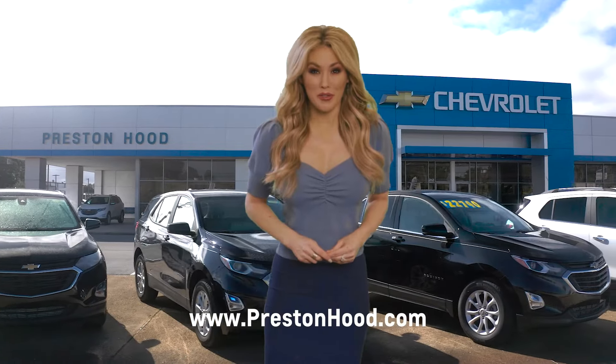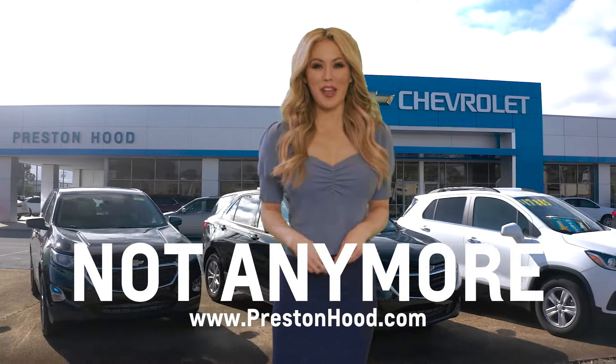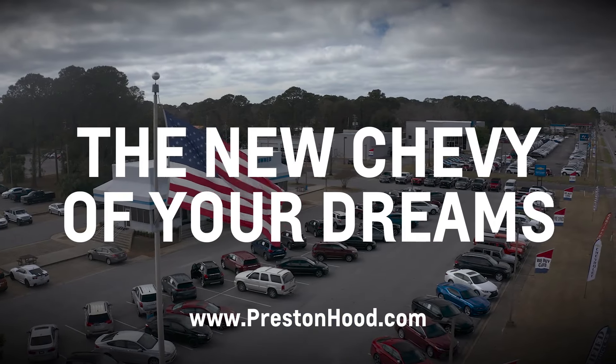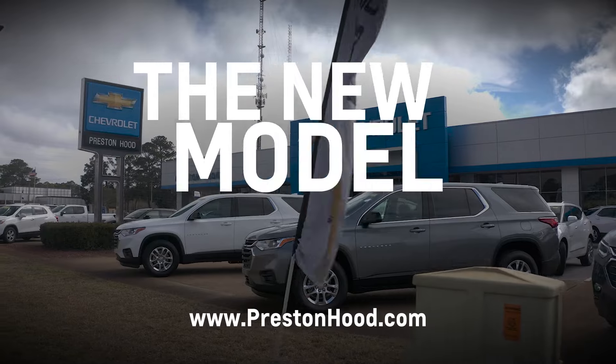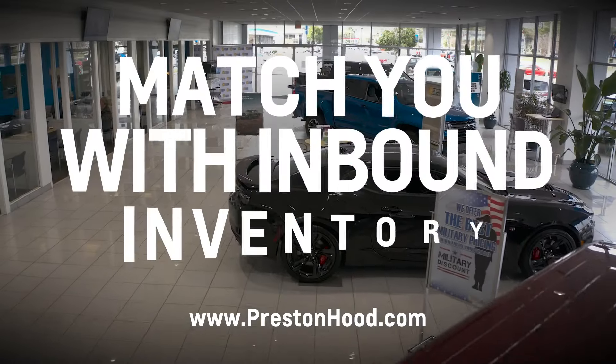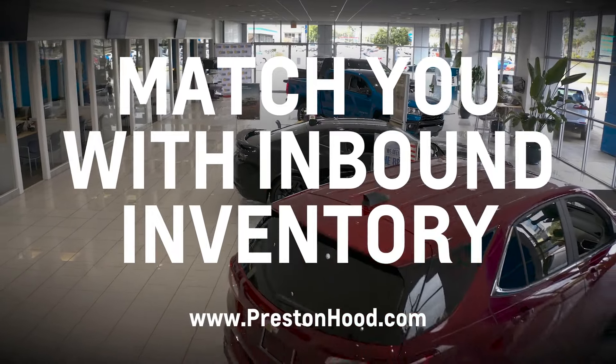Having trouble finding the new vehicle you're looking for? Preston Hood Chevrolet says not anymore. Our top priority is to help you find the new Chevy of your dreams with the model you want, the color you want, and the options you want. Let us match you up with our inbound inventory.